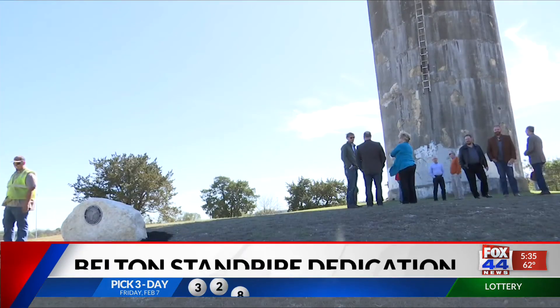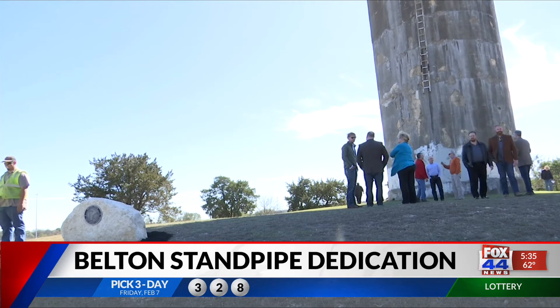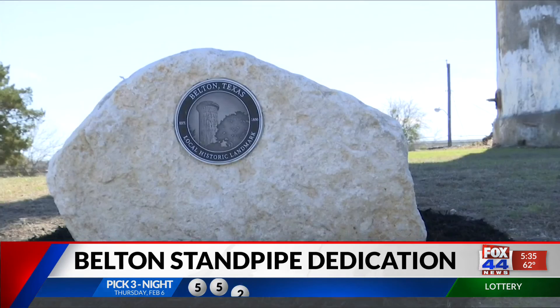We're going out to look for grants and other ways to keep it and use it as a focal point for the entire community. We're going to have lights on top, hopefully, and it'll be visible from I-14 and I-35 in the surrounding community. The city hopes to transform the land surrounding the pipe into a park for families to enjoy.